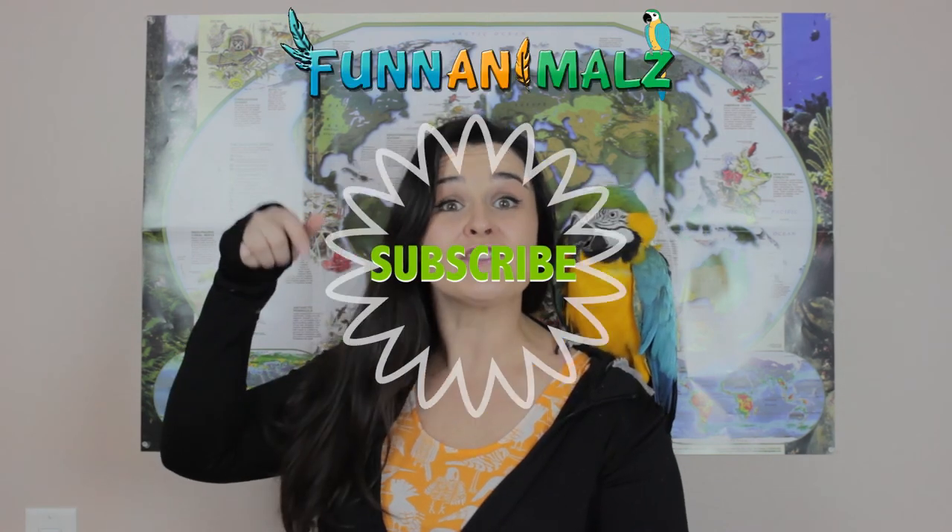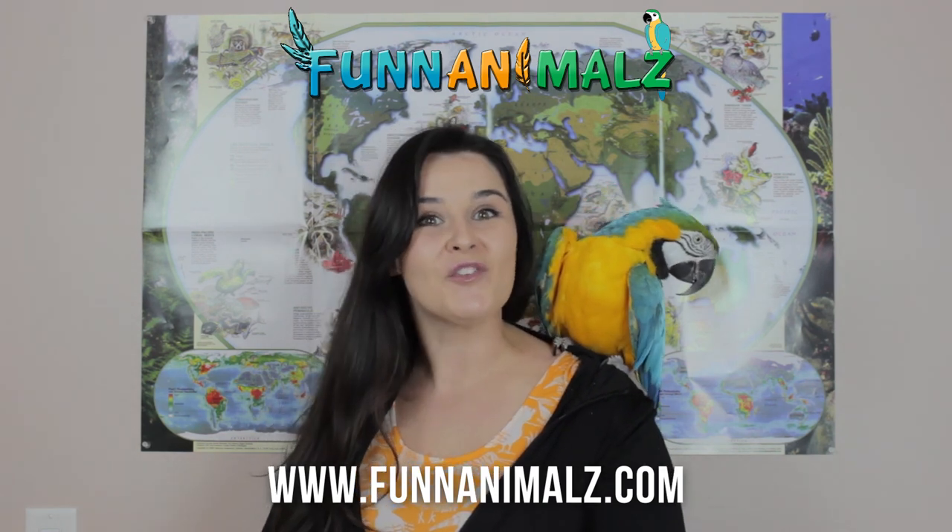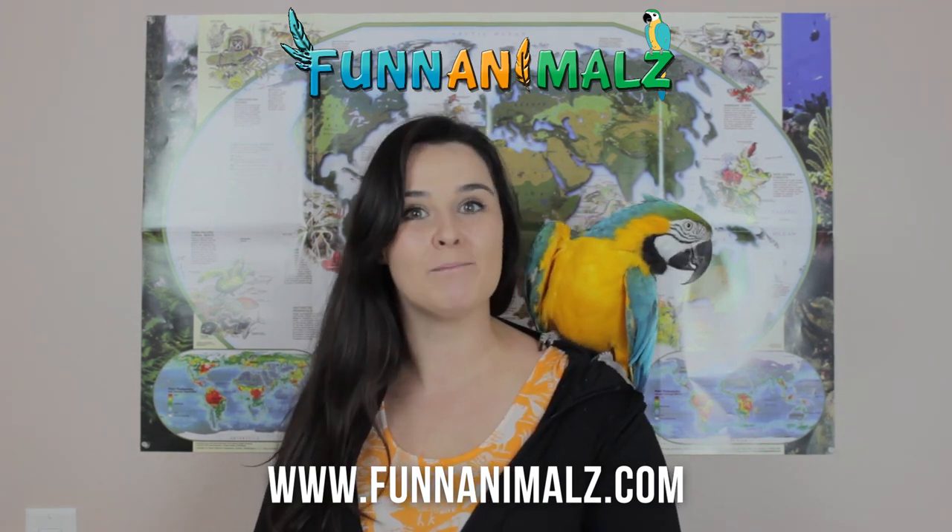Thank you all for tuning in. Just remember, it's the efforts you guys put forth that help bring awareness to the plights of animals, and knowledge is power — the more that we know, the more we can do and the more we can save. Thank you guys for tuning in, I hope to see you next week. Don't forget to subscribe below and check us out on Twitter, Instagram, YouTube, and Facebook. If you'd like Blue and I to come to your school, classroom, or birthday party, let us know — go to funanimals.com to find more information on how to book.